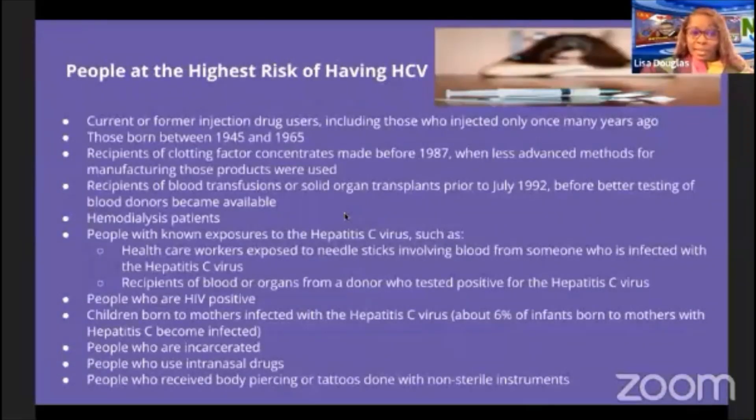People at the highest risk for hepatitis C include current or former injection drug users, those born between 1945 and 1965, recipients of clotting factor concentrates made before 1987, recipients of blood transfusions or solid organ transplants prior to July 1992, hemodialysis patients, health care workers with known exposures, people who are HIV positive, children born to infected mothers, incarcerated individuals, intranasal drug users, and people who received tattoos or piercings with non-sterile instruments.